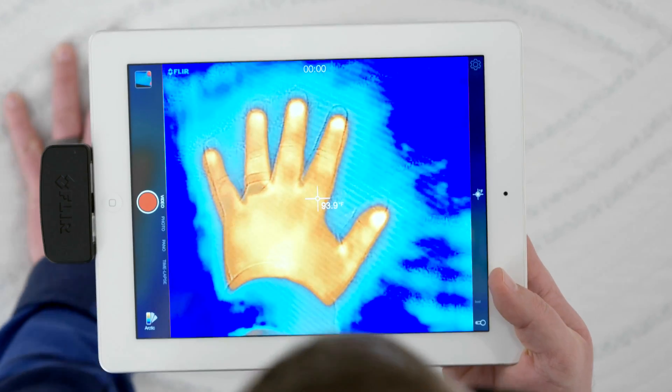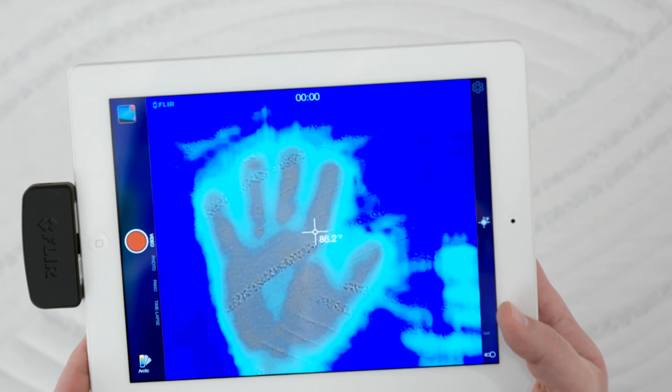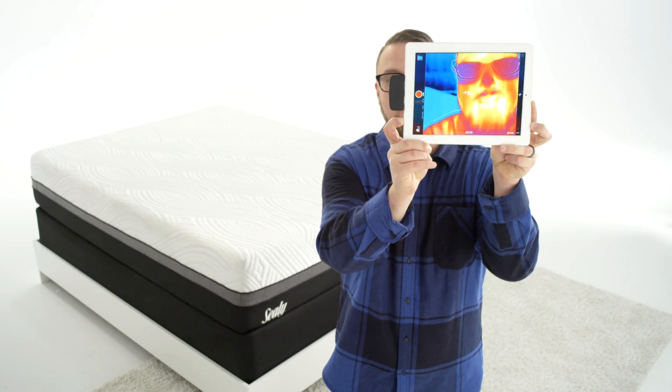So with Sealy, you have plenty of options for cool comfort. Sealy, proud supporter of you.